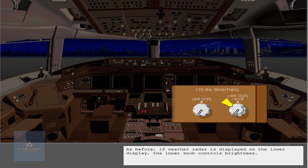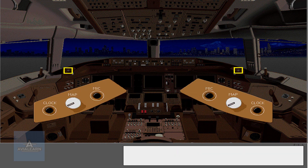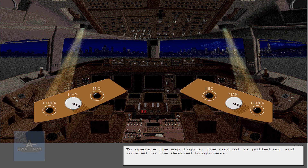As before, if weather radar is displayed on the lower display, the inner knob controls brightness. Individual map light controls are located on the glare shield. To operate the map lights, the control is pulled out and rotated to the desired brightness.